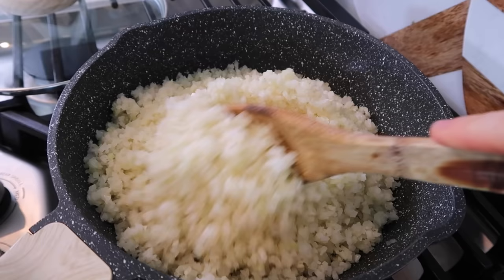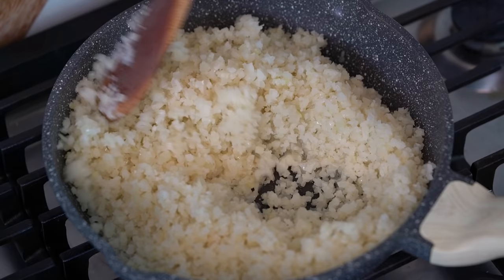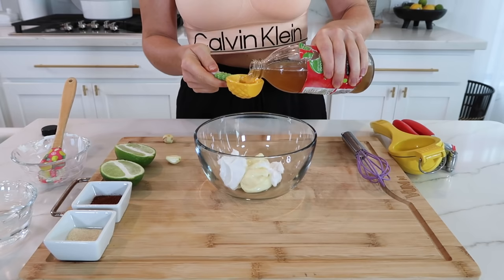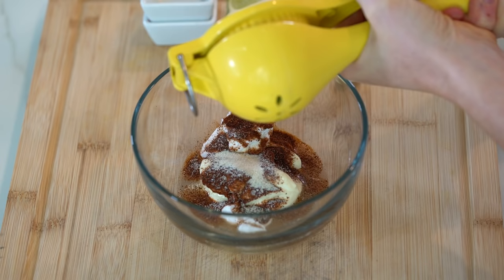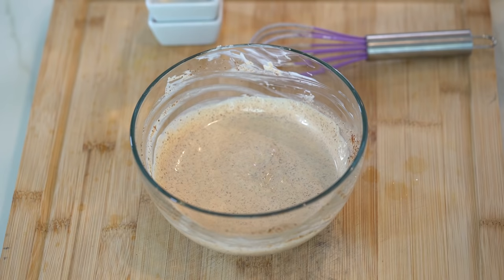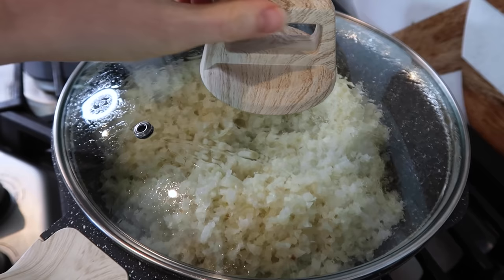Next, prep the sauteed cauliflower rice. In a skillet over medium heat add one tablespoon of avocado oil along with five cups of cauliflower rice — I'm using pre-made store-bought to speed things up. Cover and saute until it reaches your desired texture. While that cooks, prep the chipotle lime dressing: one-fourth cup of avocado mayonnaise, two tablespoons of coconut cream, half to one tablespoon of apple cider vinegar, one teaspoon of chipotle powder (or half a teaspoon if you want less spice), one-fourth teaspoon of onion powder, juice from half a lime, and one minced garlic clove. Mix well and add a splash of water to thin it out if desired.